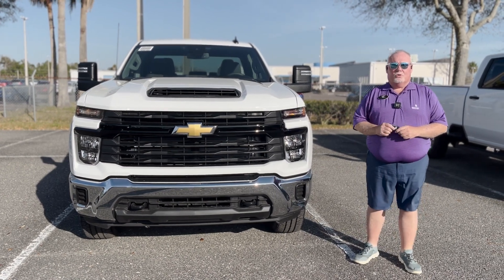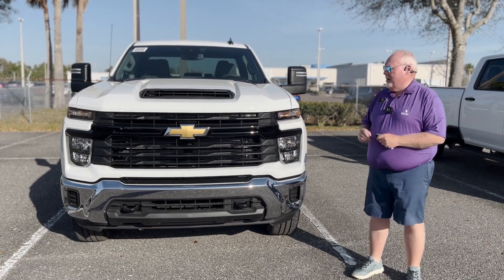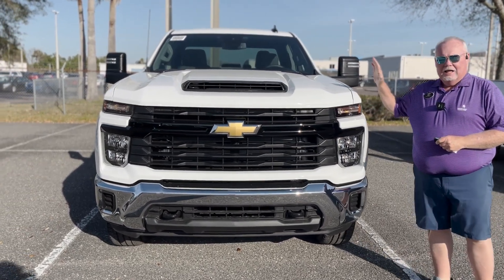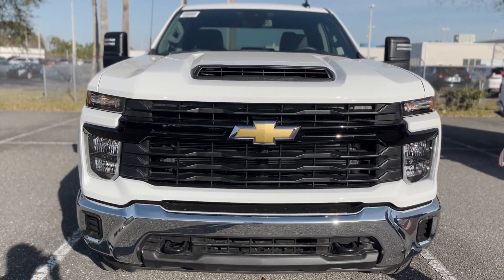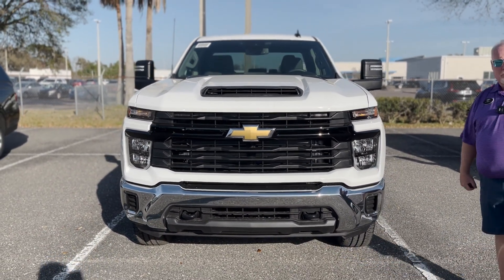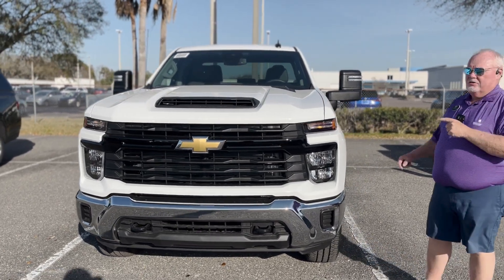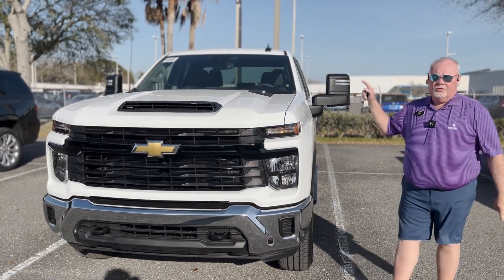Hey everybody, how's it going? It's Will over at George Moore Chevrolet in Jacksonville, Florida. Today what we have for you is a 2024 Chevrolet Silverado 2500 with the 6.6 liter Duramax engine, and what makes this thing in my opinion is it's mated to the Allison transmission.